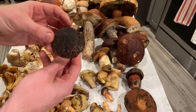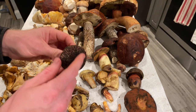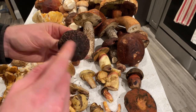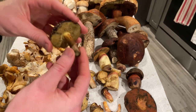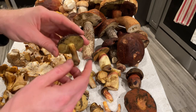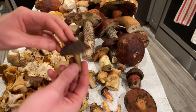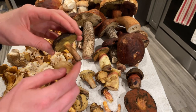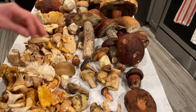Here's a Xerocomus, or what's called a red cracking bolete — because it cracks on top. It's got kind of yellow pores and a little reddish-purple coloration on the stipe. There are lots of different species of Xerocomus, but they're easily recognized by the cracking on top, the yellow pores, the coloration on the stem, and usually orange mycelium at the base.